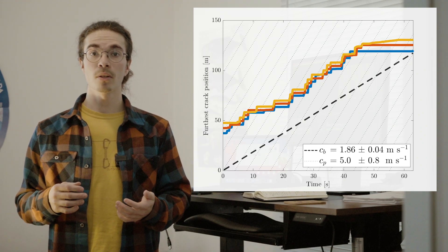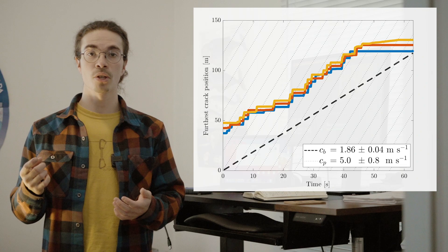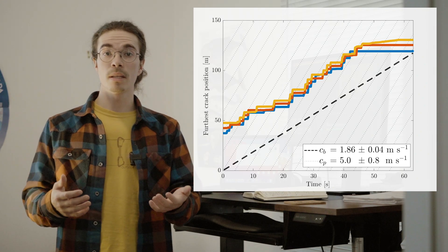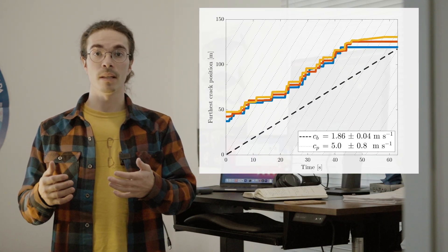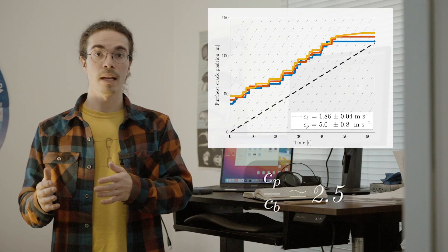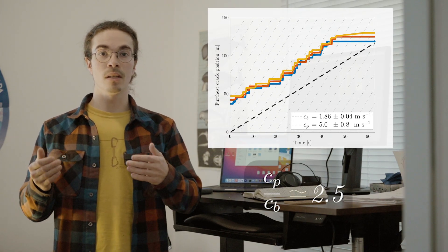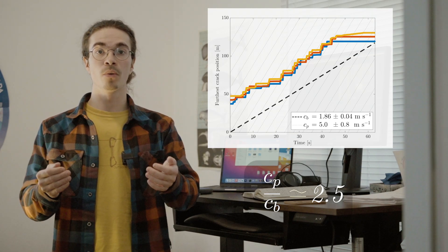For example, we can plot the fracture distance relative to time and then take a linear regression of this data in order to obtain the breakup speed. When we use this method, we can then compare it to the phase speed of the waves that propagate into the ice. What we obtain in our experiment is that the breakup is not simultaneous — it takes an average of 2.5 waves to advance further the ice edge.